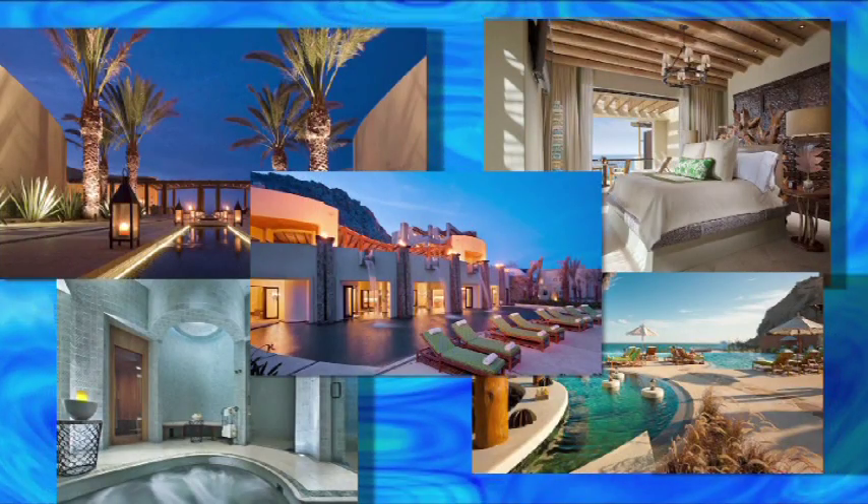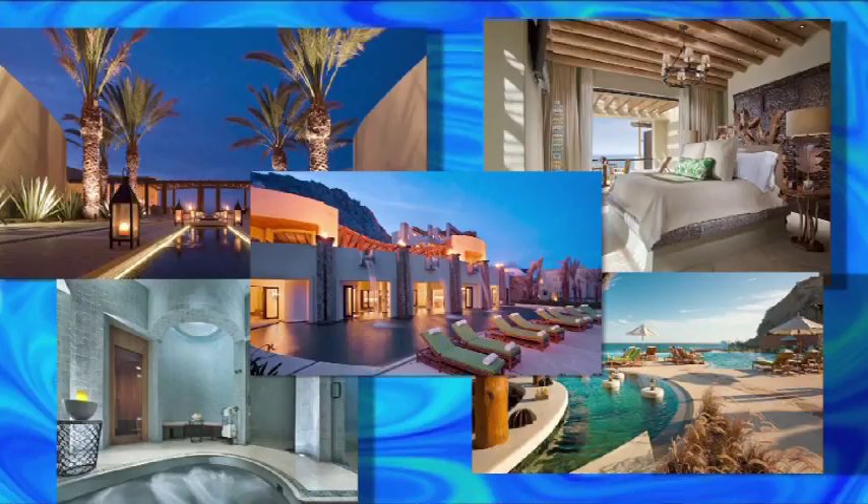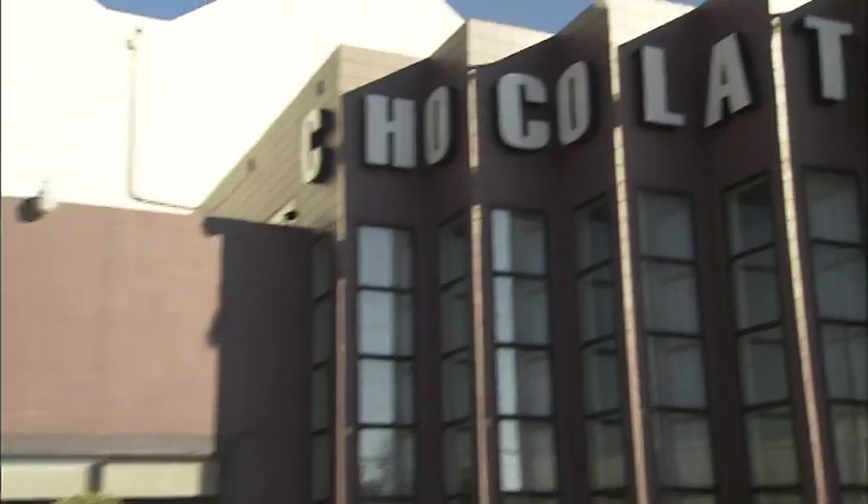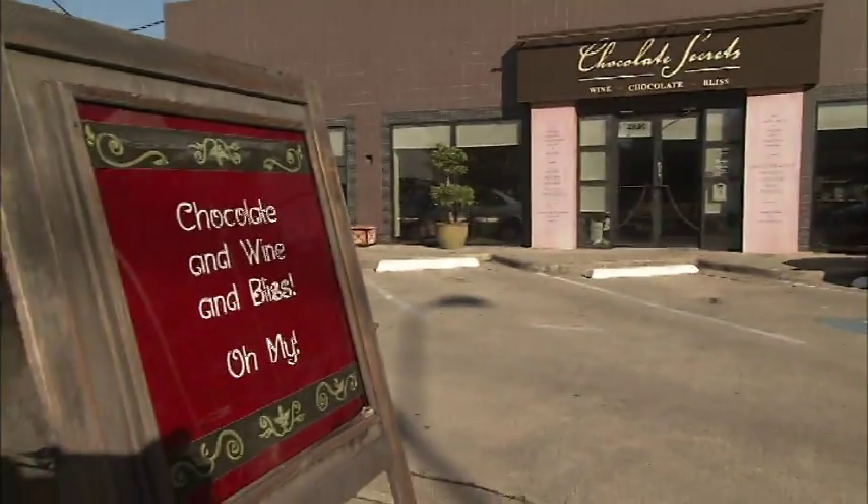Want to know the newest getaway for Texans? We've got the scoop right after more Shopping Is My Cardio. I have a major sweet tooth, so I get absolutely giddy when visiting this next best store. Featured multiple times on our show, for the best chocolate and treats goes to Chocolate Secrets and Wine Gardens. The concept behind Chocolate Secrets and Wine Gardens — it's a place to cultivate romance, friendship.